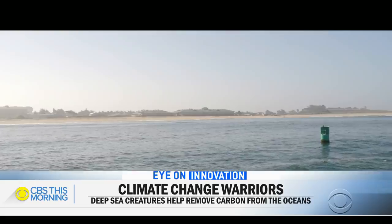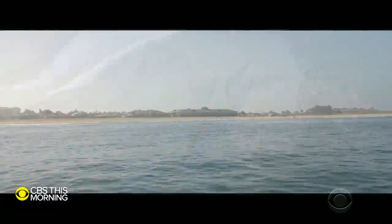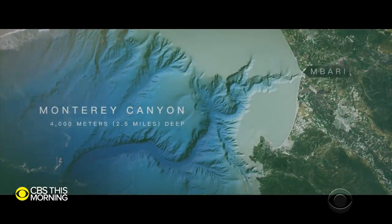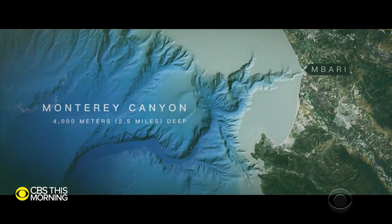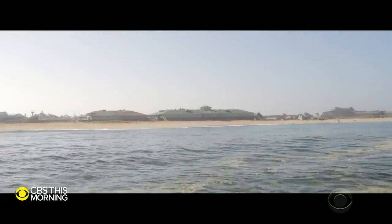If you drained Monterey Bay in Central California, you would see a chasm the size of the Grand Canyon. It's here that scientists just discovered a key to how the oceans keep carbon out of our atmosphere. These animals that are less than 10 centimeters in size are playing outsized roles in how things are moving around and functioning in our ocean.